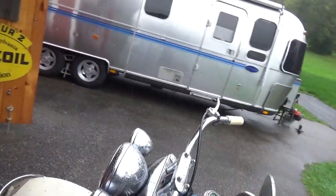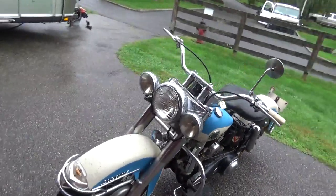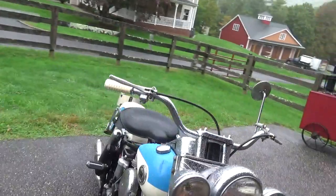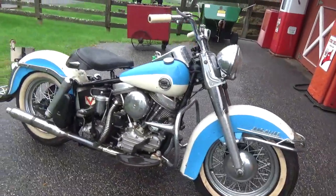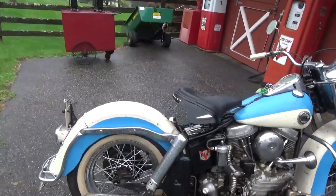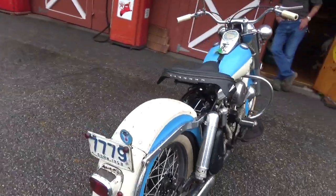This bike is for sale. It is not cheap because it's a beautiful motorcycle. If you want to know about it, want some photos, or want to buy it, email me at huntingharleys@gmail.com, or call or text 661-904-8512.